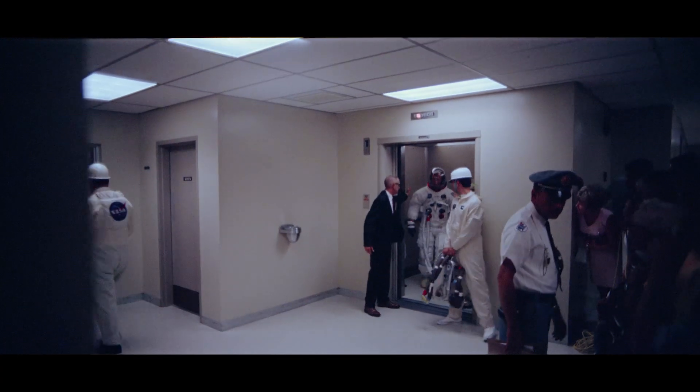We were running the most important film in the world on a scanner that was a prototype. It was inspiring and terrifying.